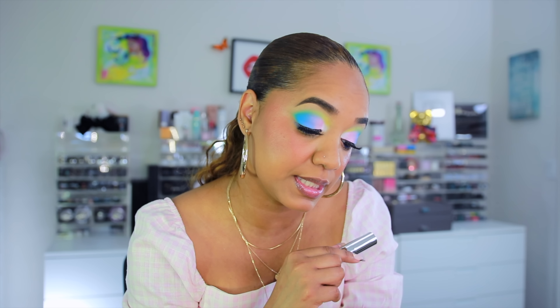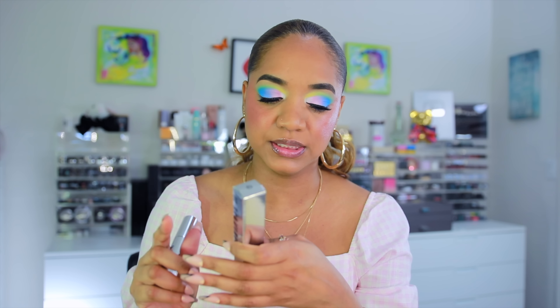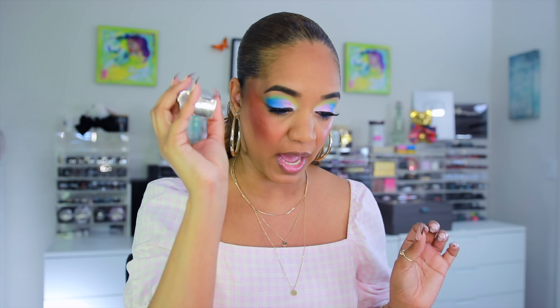We're also trying out a new liquid blush from Laura Mercier — their tinted moisturizer blush. And I have a new concealer from Il Maquillage, the 'F*** I'm Flawless' concealer. I did a full video testing out their try-it-before-you-buy-it system — you just pay for shipping, do a quiz, get a foundation and concealer match, and try it at home for 14 days before committing to full price. We're trying a new shade because the shade I got before was not hitting for me.